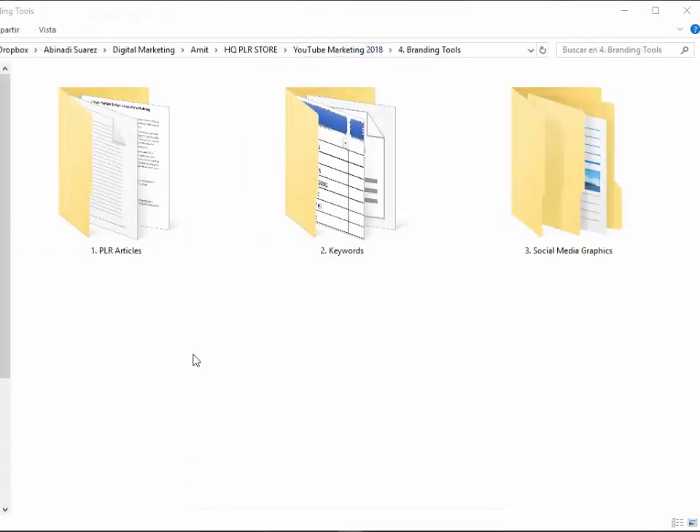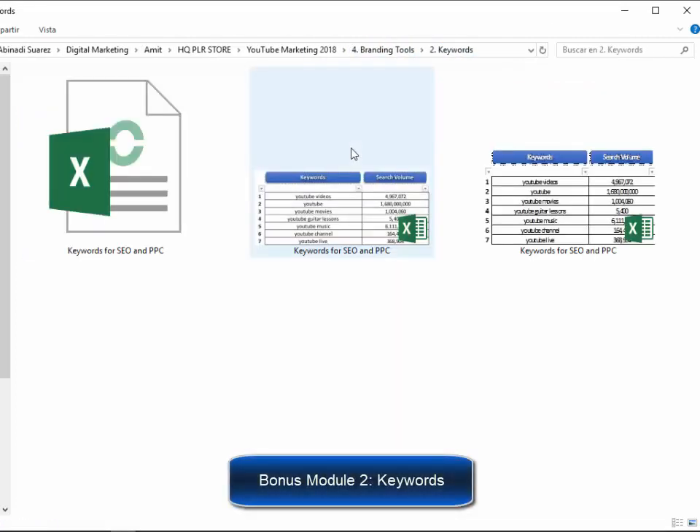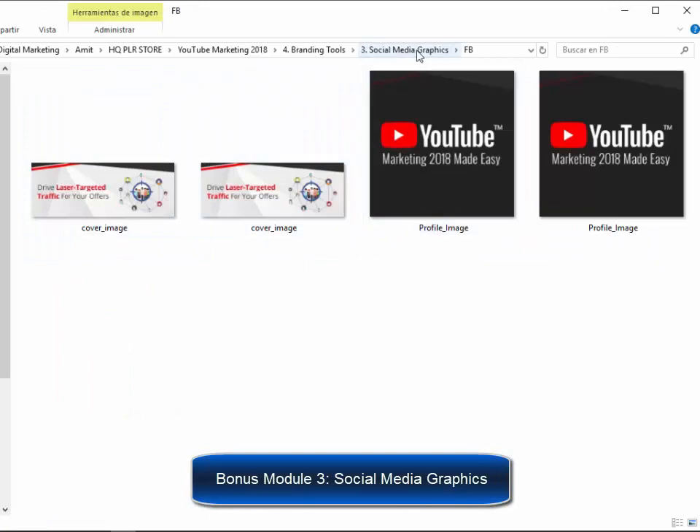Besides all of these, we are crazy enough to offer you bonuses for this too — and this will shock you as well. We have prepared three special additional bonuses, and those killer bonuses will help you become an instant authority with YouTube marketing. Show yourself as an expert who has a branded Facebook page, Twitter page, and YouTube page for your YouTube Marketing 2018 training. These bonuses include: Bonus Module 1, 10 original PLR articles; Bonus Module 2, keywords for SEO and PPC advertising; and Bonus Module 3, professional graphics for social media branding.